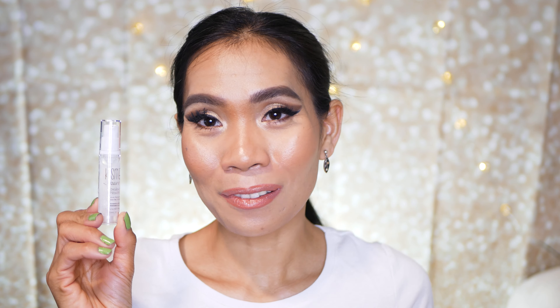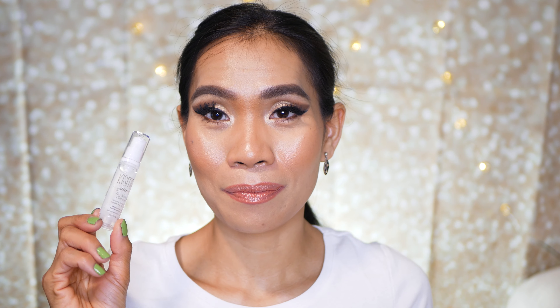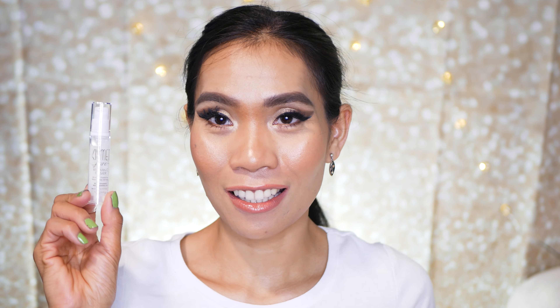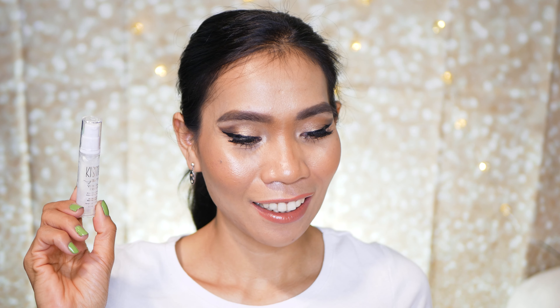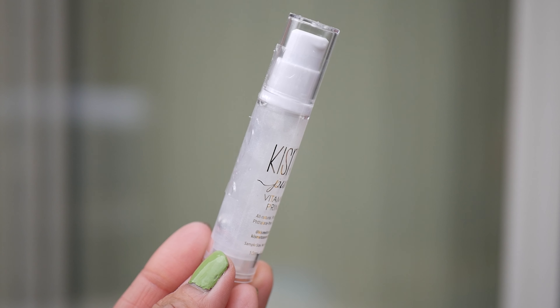Next up is this super cute packaging — this is the Kiss Me Pure Vitamin C Primer. This is an interesting primer: it's clear with a glossy texture, kind of like a lip gloss. This is also a sample size, and the regular price for this is $46.